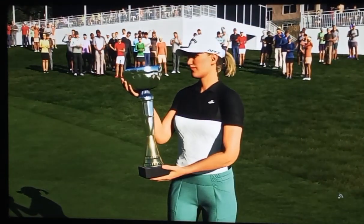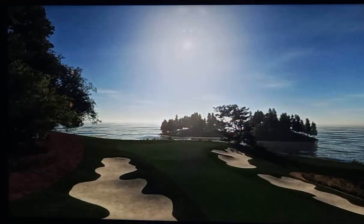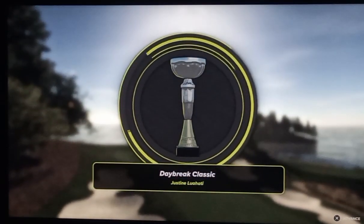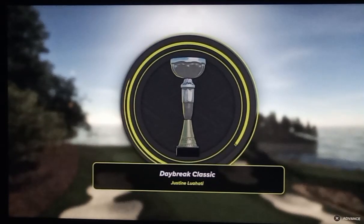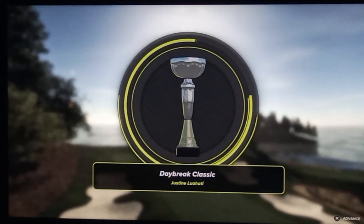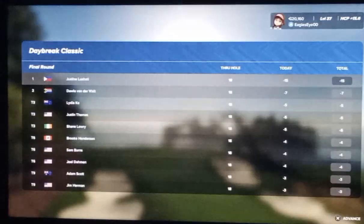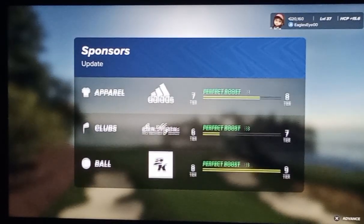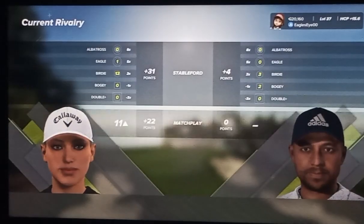We saw from the get-go that this player was right on song this week — just a class above. It's very rare where you see a player absolutely dominate a field like they did in this tournament. Unbelievable job all around. Well, that just about concludes our coverage. On behalf of Rich Beam, I'm Luke Elby — thanks for tuning in, we'll see you tomorrow.